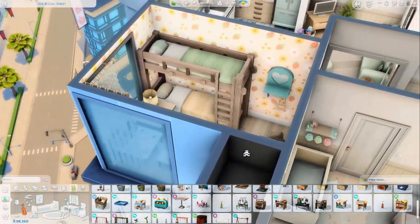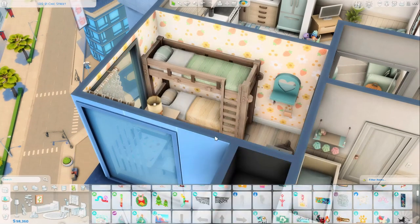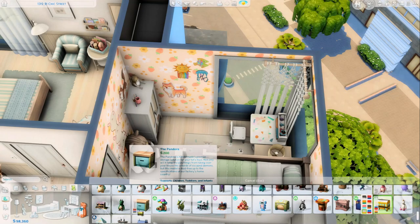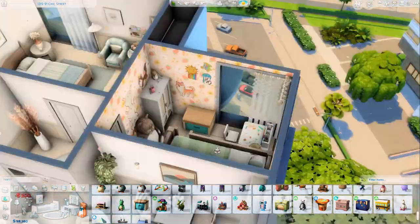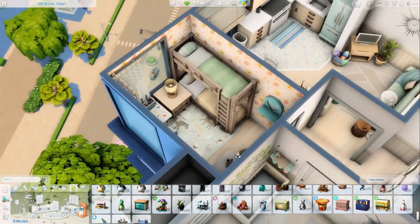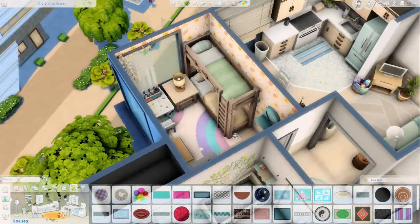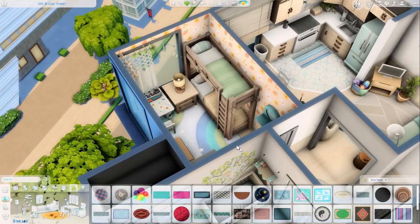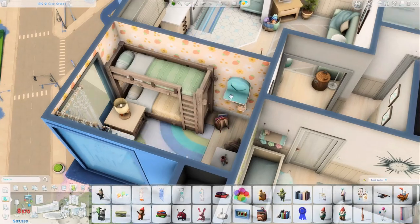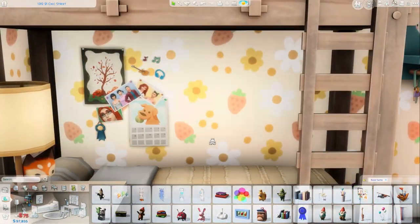That's pretty much it for this video — I really hope you enjoyed it and I had a blast doing this apartment. If you've got any more apartments you'd like me to renovate, please drop a comment down below. If you'd like to download this apartment, it's available on the gallery — my Origin ID is Rachel Ped Tray. Files are linked in the description and you can get them for free from Sim File Share. Thank you again to FlexiSpot for sponsoring today's video. Take care and I'll see you very soon!